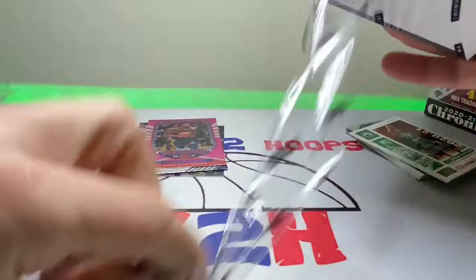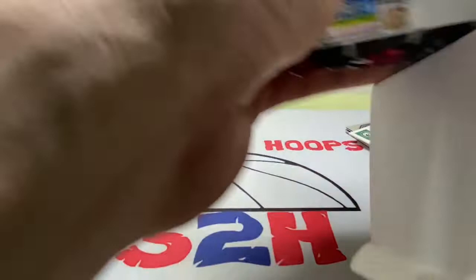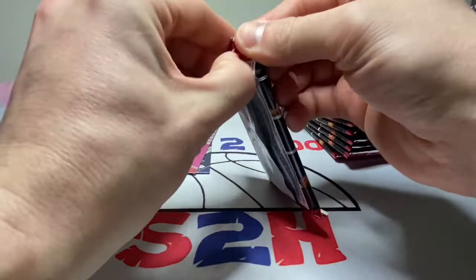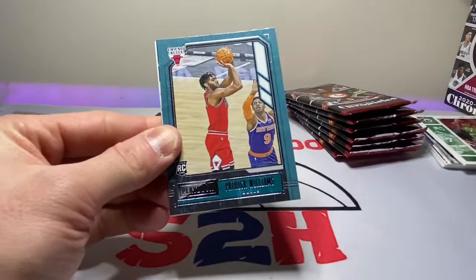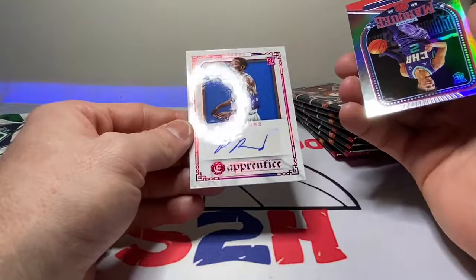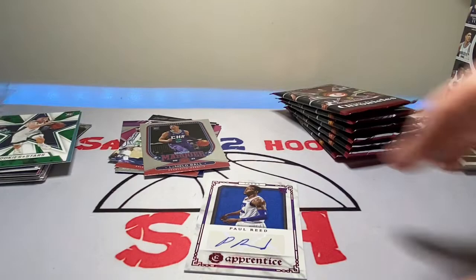These are actually the last two boxes on the shelf — I was like, you know what, I'm just gonna take both. Let's make these a little more sustainable. Alright guys, first pack, second box. Another Patrick Williams, Anthony Edwards — what we like to see. Peyton Pritchard, and we have an auto — Paul Reed auto Apprentice. Not bad. I'm not too sure who Paul Reed is, but we'll take it. Oh, and a LaMello Marquee.